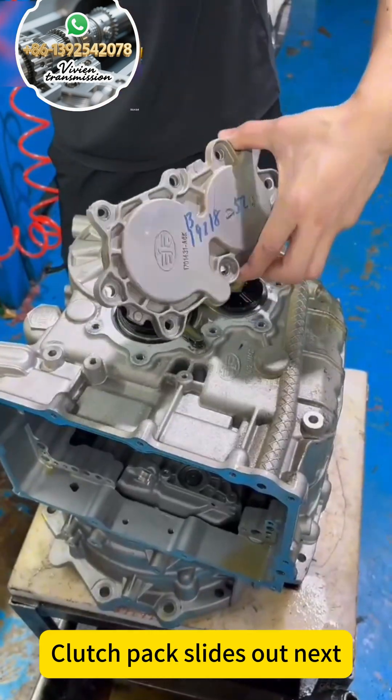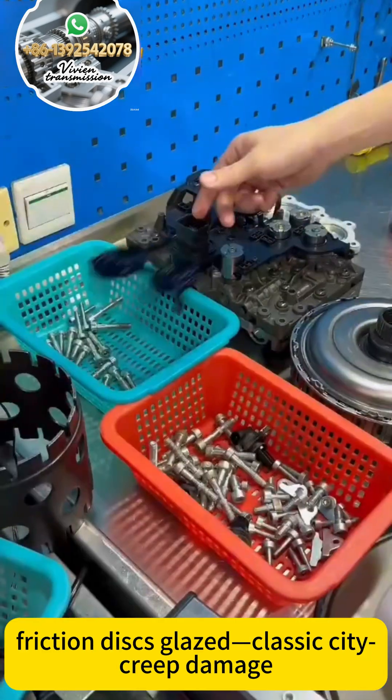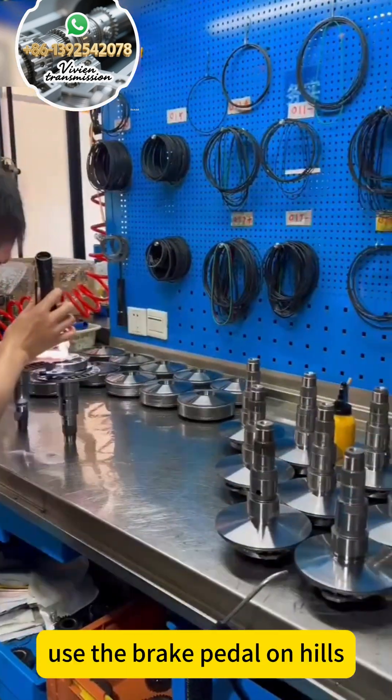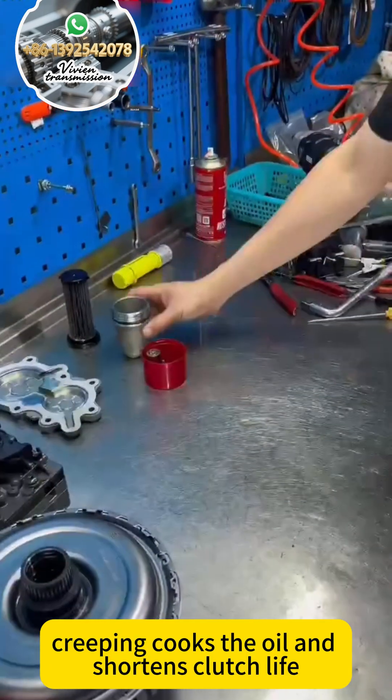Clutch pack slides out next — steels are blued, friction discs glazed. Classic city creep damage. Owners, use the brake pedal on hills, not the throttle. Creeping cooks the oil and shortens clutch life.